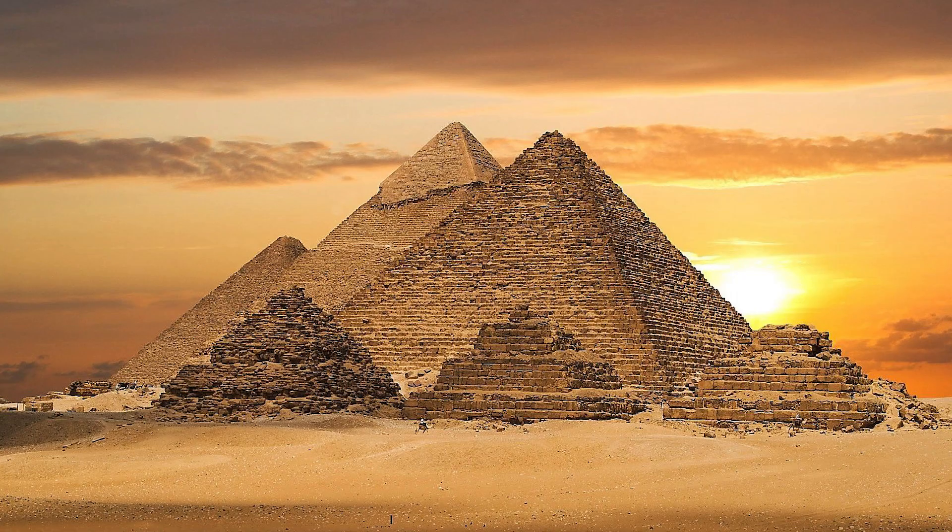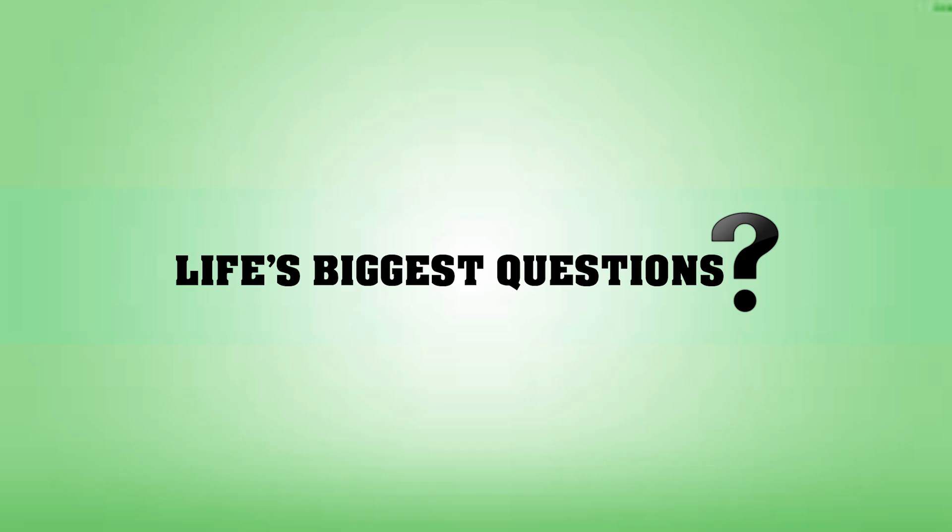To the best of our knowledge, this is how the pyramids were built. I'm Charlotte Dobre for Life's Biggest Questions. If you enjoyed that video, please like, share and subscribe to our channel.